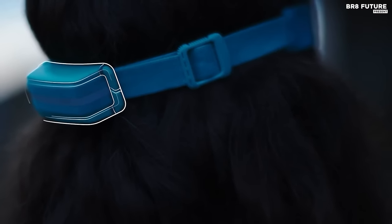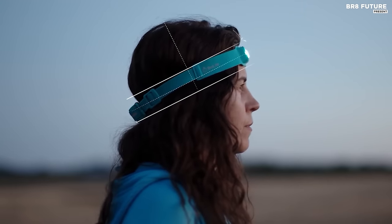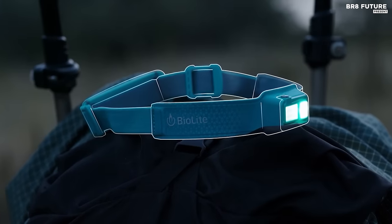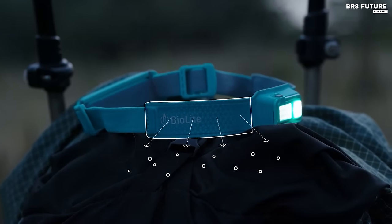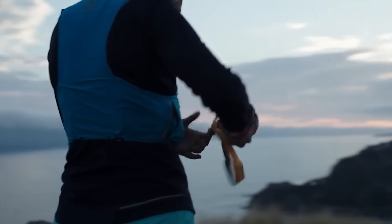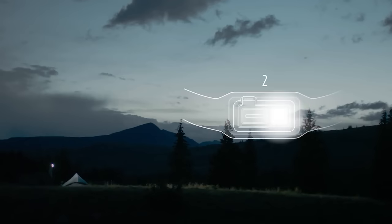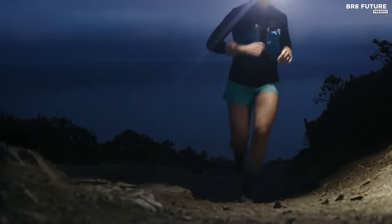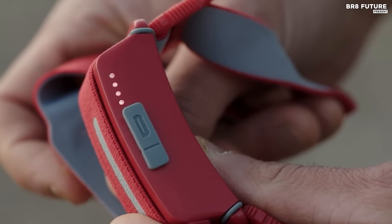One of the standout features of the BioLite Headlamp 330 is its versatility. It has a wide range of lighting modes, including white and red lights, strobe, and dimming, making it suitable for various lighting needs. You can also tilt the light up to 60 degrees to direct the beam exactly where you need it. This high-quality headlamp is priced at $67, making it a great value for anyone looking for a reliable and efficient lighting solution.